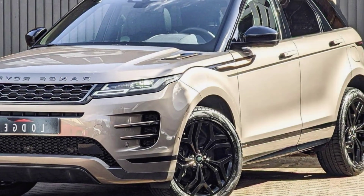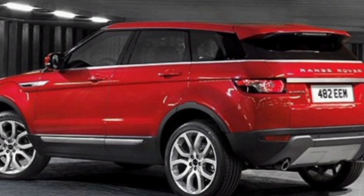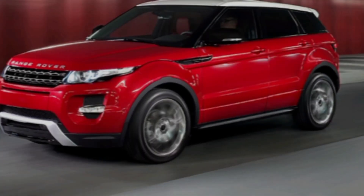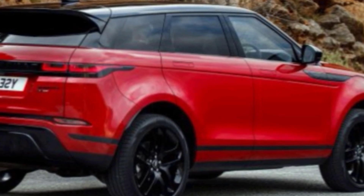Let's start with the exterior. The new Evoque has a bold and sophisticated look that's sure to turn heads. The signature Range Rover grille is now wider and more prominent, and the headlights are sleeker and more angular. The overall silhouette is more aerodynamic than before, thanks to a sloping roofline and a longer wheelbase.